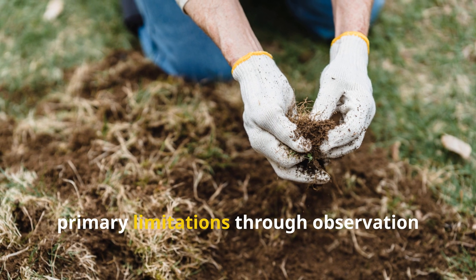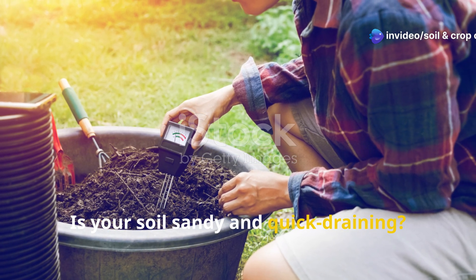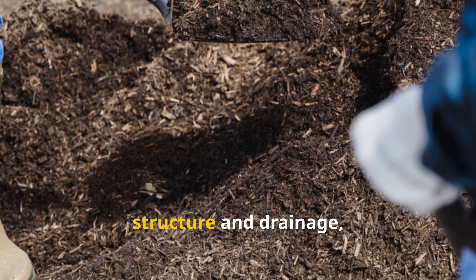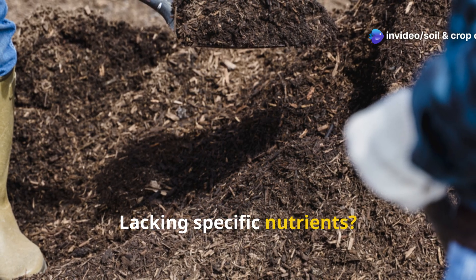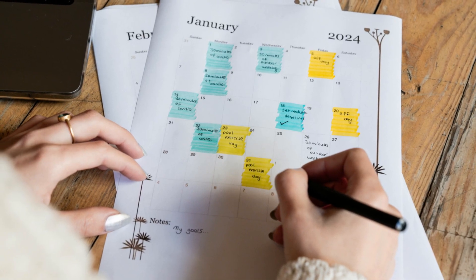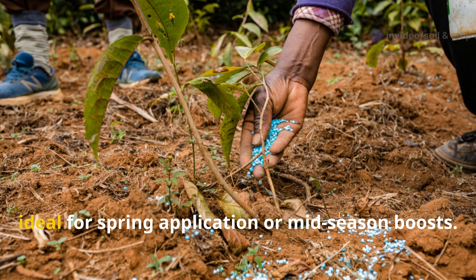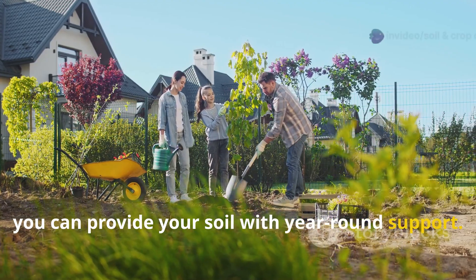Start by identifying your soil's primary limitations through observation and, ideally, a comprehensive soil test. Is your soil sandy and quick-draining? Focus on amendments that improve water retention like biochar and vermicast. Is it heavy clay that stays waterlogged? Emphasize amendments that improve structure and drainage, such as biochar and mycorrhizal fungi. Lacking specific nutrients? Target those deficiencies with appropriate rock dusts or seaweed extracts. Consider also the timing of applications: some amendments work best when applied in fall to break down over winter, while others deliver immediate benefits and are ideal for spring application or mid-season boosts. By developing a seasonal amendment strategy, you can provide your soil with year-round support.